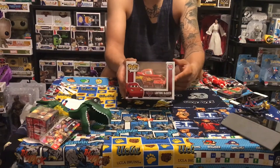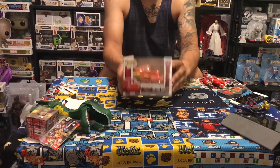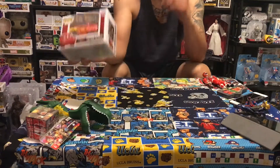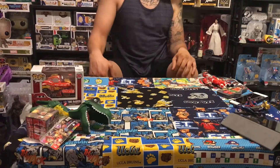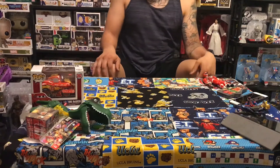This thing looks freaking amazing. It's a pretty cool pop — if you like cars, and I'm not only talking about the movie, I'm talking about cars in general, you would definitely like this pop even if you don't collect pops. This thing is pretty bitchin. I picked up this guy via trade.